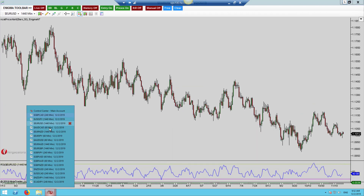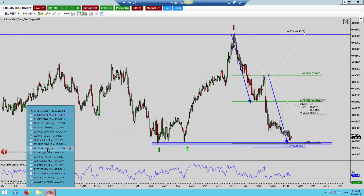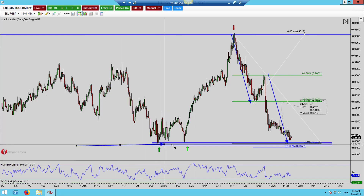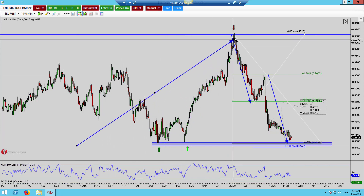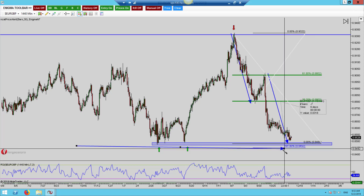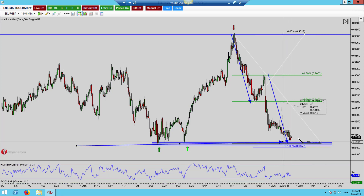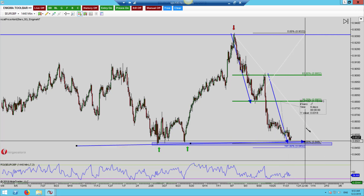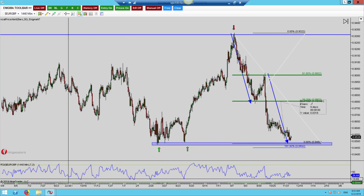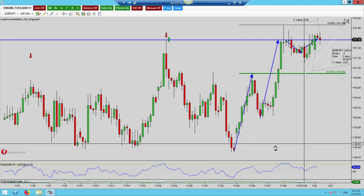The euro pound — this is currently on the daily time frame. We had a double or triple test just down here, and what happened was a lovely AB equals CD pattern coming into structure lows just here. I would personally wait for this fib level — the 1.618 — to be tested, and then look for some form of entry like a double bottom or head and shoulders. There are around 318 pips up for grabs depending on how you get your entry.